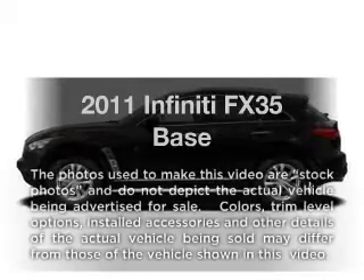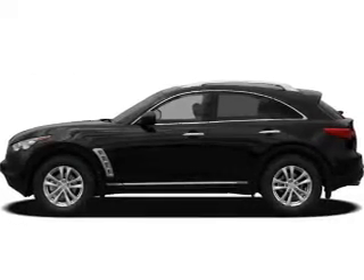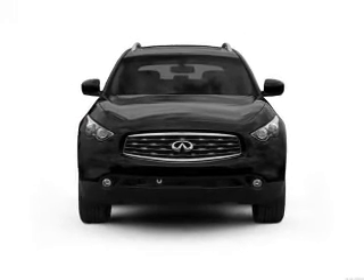Check out this 2011 Infiniti FX35. If you're looking for an automobile with great attributes, look no further. With a reliable six-cylinder engine connected to a smooth shifting automatic transmission,